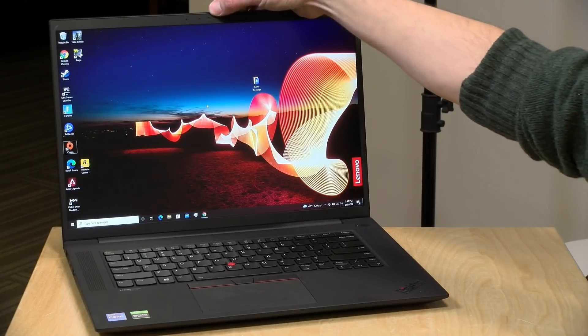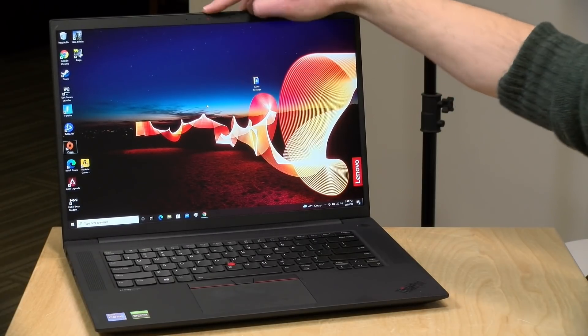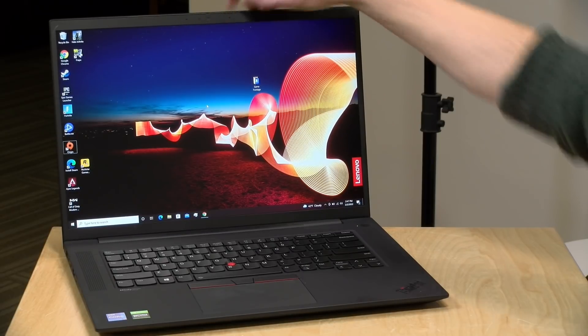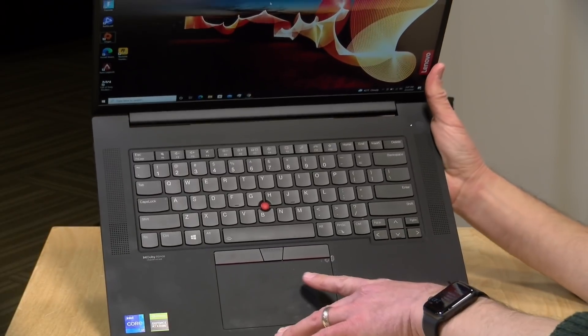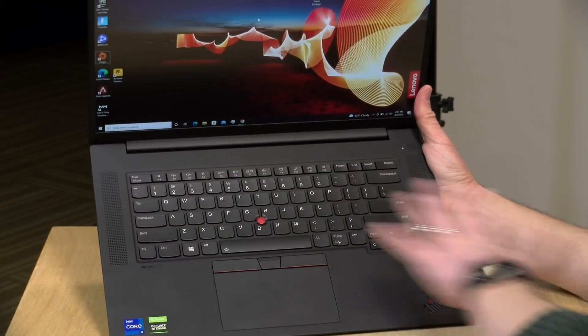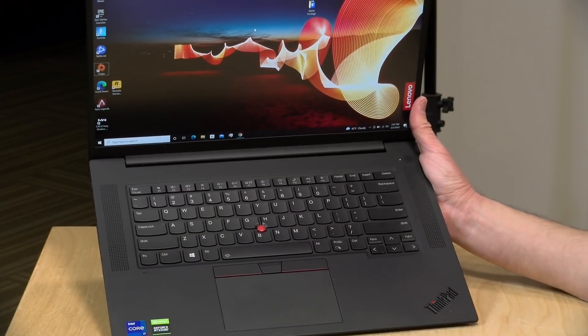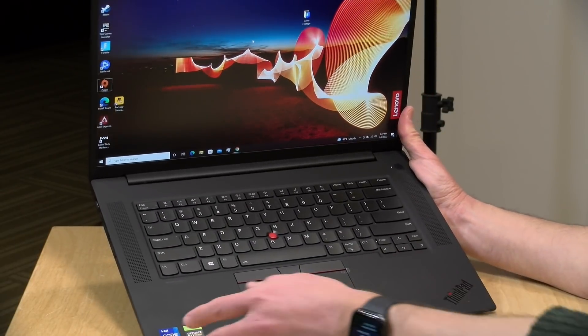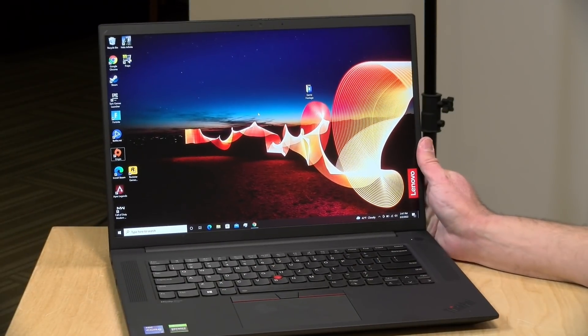This has a 1080p webcam on board which looks very nice and should do well for web conferences. The camera is located at the top, and like other Lenovo devices there's a shutter mechanism to block the lens so you don't need tape on it. There are two upward-firing speakers that sound pretty good — not a lot of bass, but very loud and clear with good stereo separation. I always prefer upward-firing speakers to downward-firing ones, so this sounds pretty good.